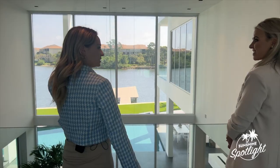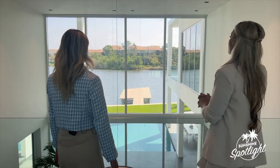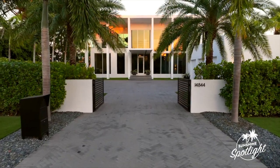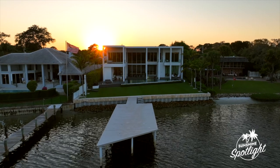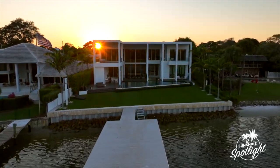I'm sure the sunset from here is just magnificent. In Florida, what's really interesting is the sun rises over the beach, so the sunsets create these pink skies that are absolutely out of this world. It's the little things.